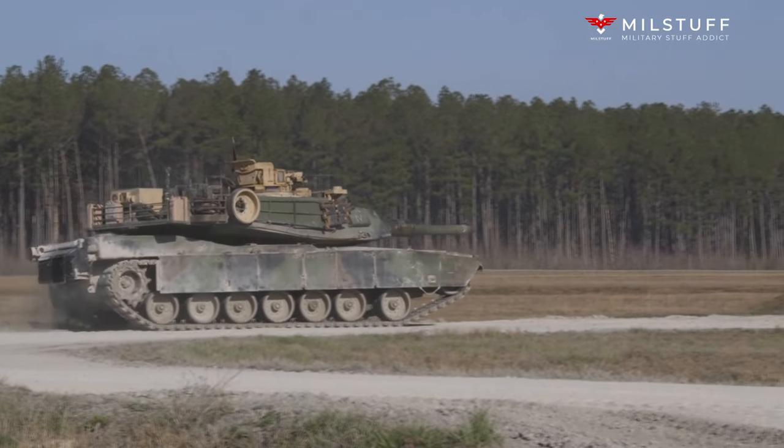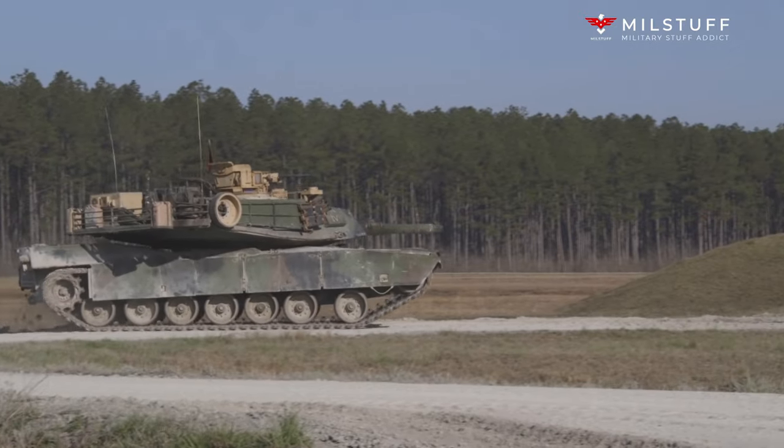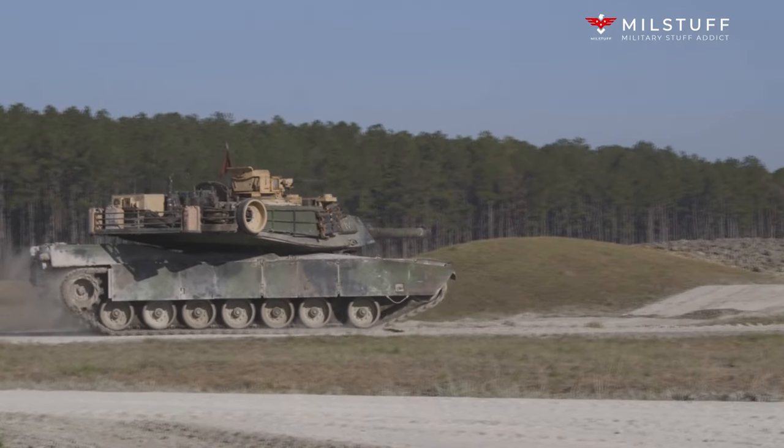As of 2000, the M88A2 replacement cost was around US $2,050,000.